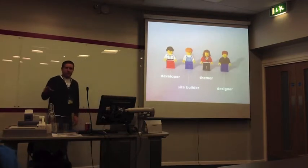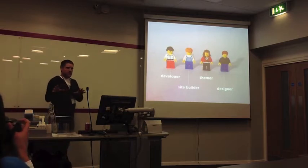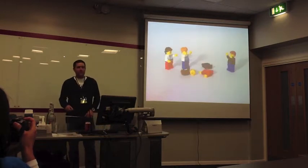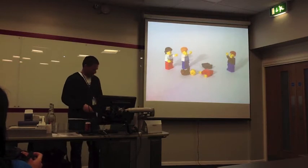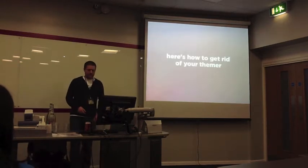But thinking about Drupal being this configurable system that site builders can use to put together complicated sites — well, maybe we can get rid of themers instead. So, how? How to get rid of them?